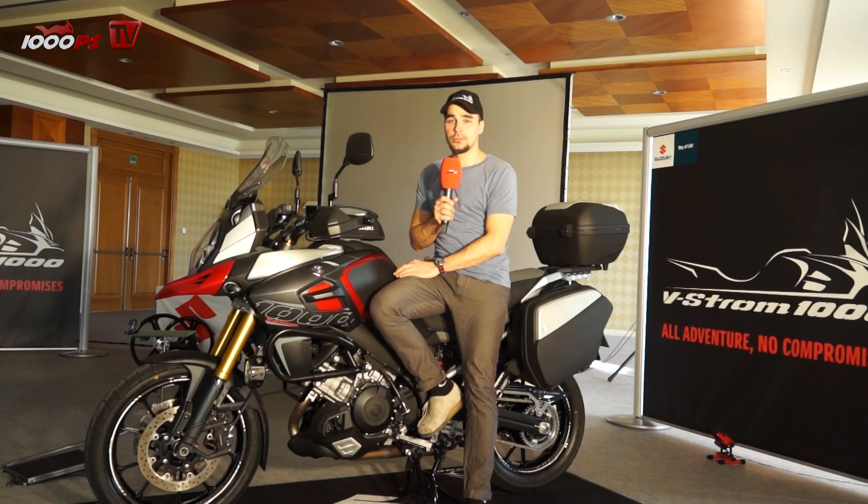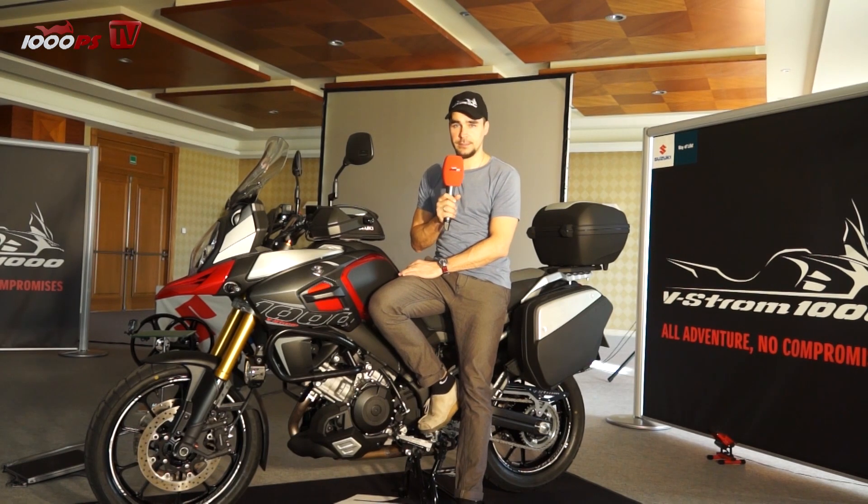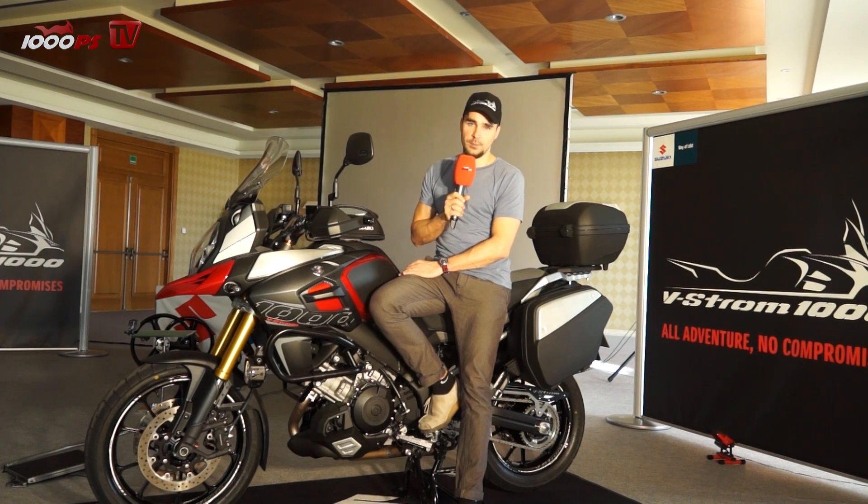So here it is — the new Suzuki V-Strom 1000 ABS 2014. After six years, and in a class with high performance bikes like a KTM Adventure or a Ducati Multistrada with 150 horsepower, you might expect the new V-Strom to have 125, maybe 130 horsepower — but it only has 100. As we all know, torque is much more important with these bikes, so they have 103 newton meters now instead of 101. What a technical evolution.